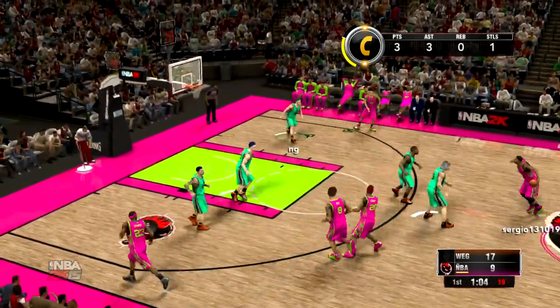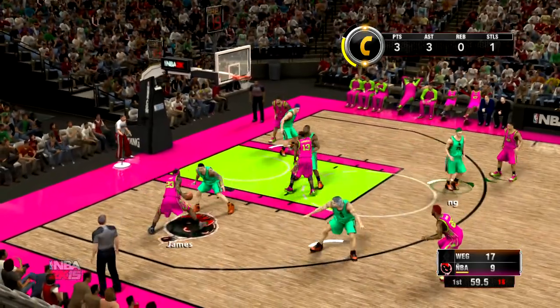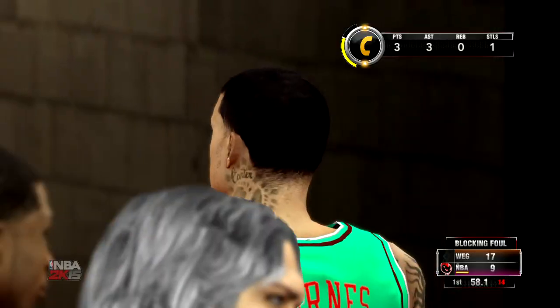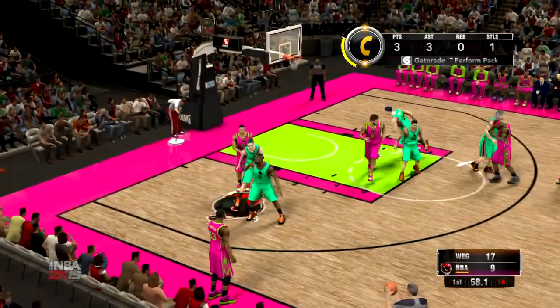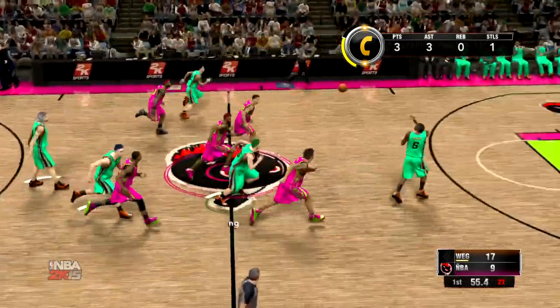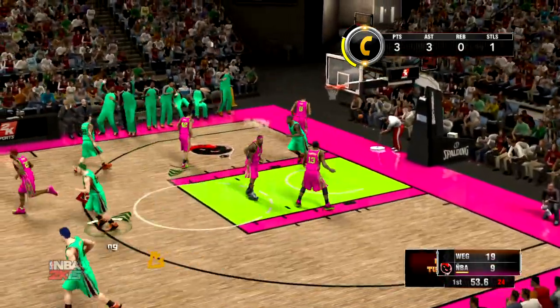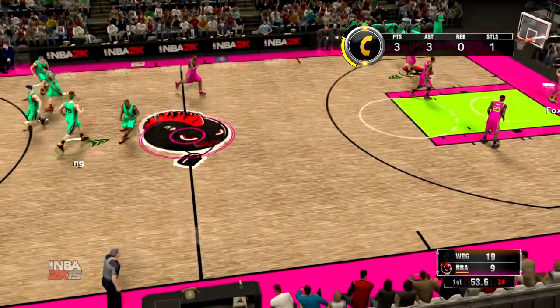Houdini checks in for Iman Shumpert. He dishes it to LeBron. And there's the call on Matt Barnes — that's his first foul. Tough call there and a tough break for the defense. But you could still see him kind of sliding in there — I don't have a problem with the call. They've got to get their heads into this game. They're giving the ball away far too easily — that's turnover number three. Not the way you want to start the game.